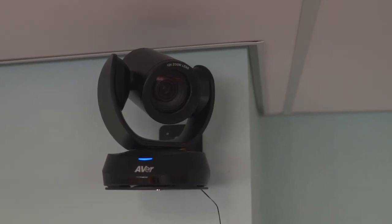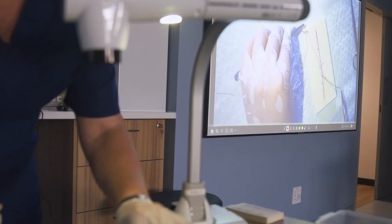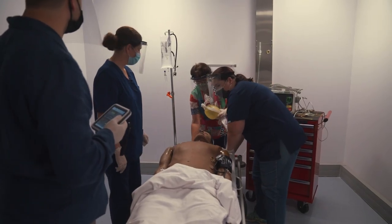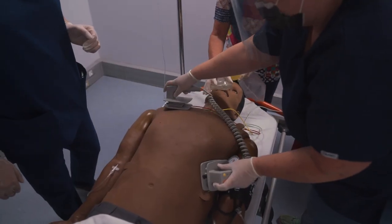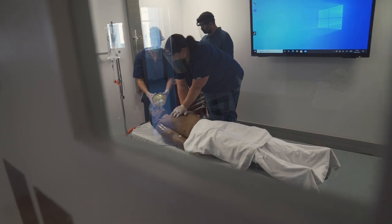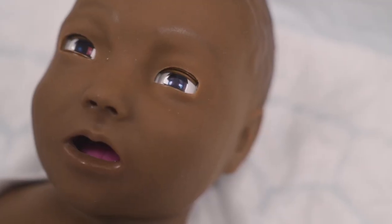This space boasts state-of-the-art teaching venues equipped with interactive whiteboards, room cameras as well as tilt zoom cameras to capture high definition videos. The definition of high fidelity would be that you are allowing the learner to immerse themselves into a realistic situation — and that's where our mannequins come to play.